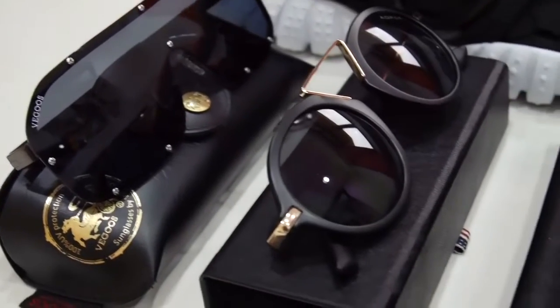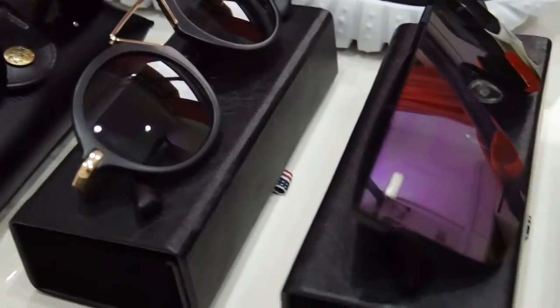I also got new sunglasses. These glasses are from Owlfly and Vigos, and they have some really cool glasses. You can check them out.